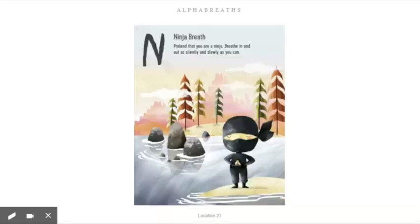N — ninja breath. Pretend you are a ninja. Breathe in and out as silently and slowly as you can. Our challenge right now is to take the slowest breath in that we can without making a single sound.